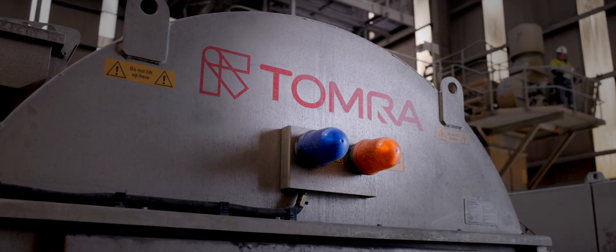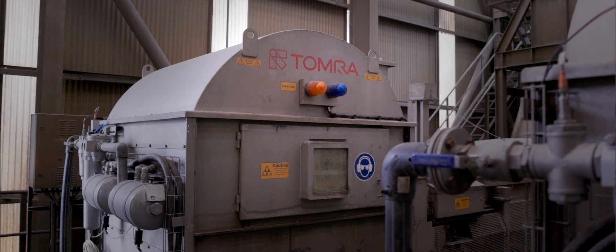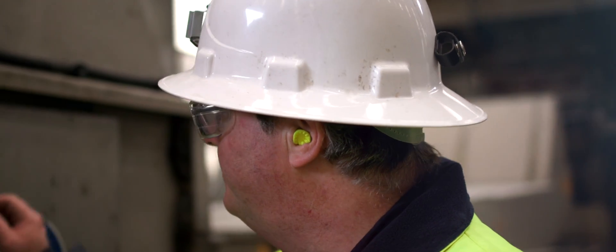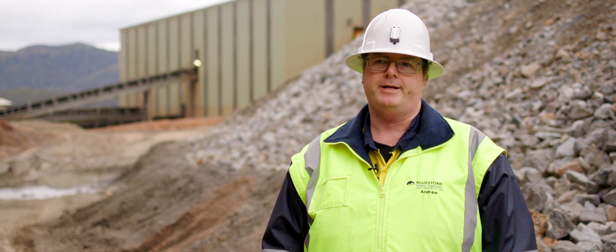In recent times we've upgraded two of our three Tomras. Those two Tomras are used for ore sorting. Typically with those Tomras we get about a 97% tin recovery, so it's quite an upgrade.